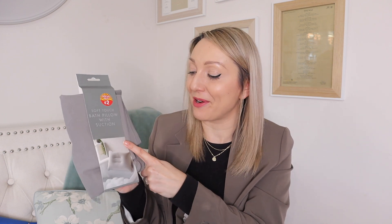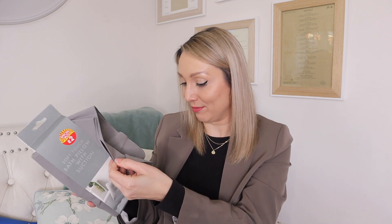I also got a soft touch bath pillow with suction for £2 — I've wanted one for ages. I'm definitely a bath person; there's nothing nicer than relaxing in a warm bath. I'm always busy and never sit still, so the bath is really the only time I truly relax. I presume you just blow it up and attach it with the suction to the bath. I'm really excited to try it.